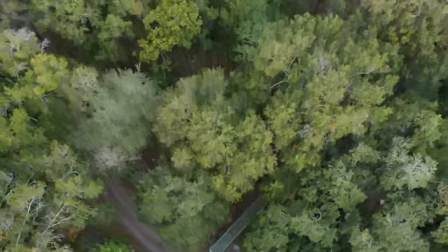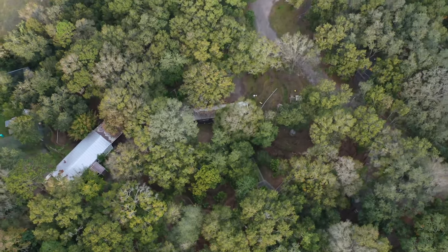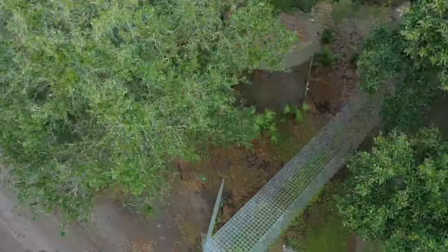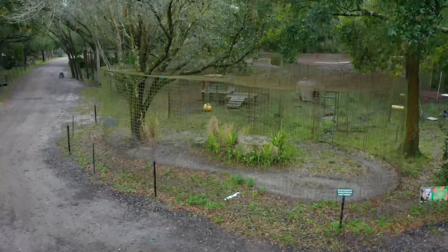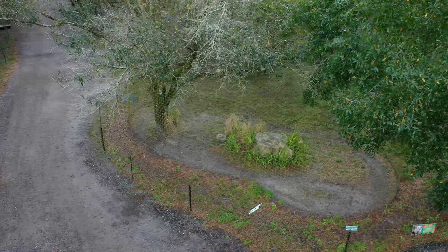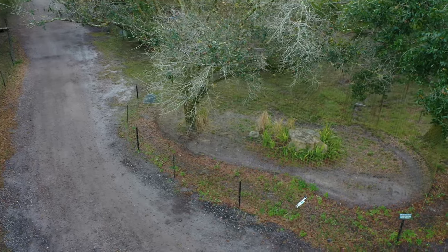At Big Cat Rescue, we try to be very transparent, but sometimes you can't see the cages for the trees. This area is currently lived in by Kimba the tiger. It's about 9,000 square feet and several cages strung together. The problem is that there's so much tree cover, it's really hard to see it from above. Flying the drone around, there is so much tree cover I have to keep going up and down, so I apologize for this being a little bit of a rocky ride.